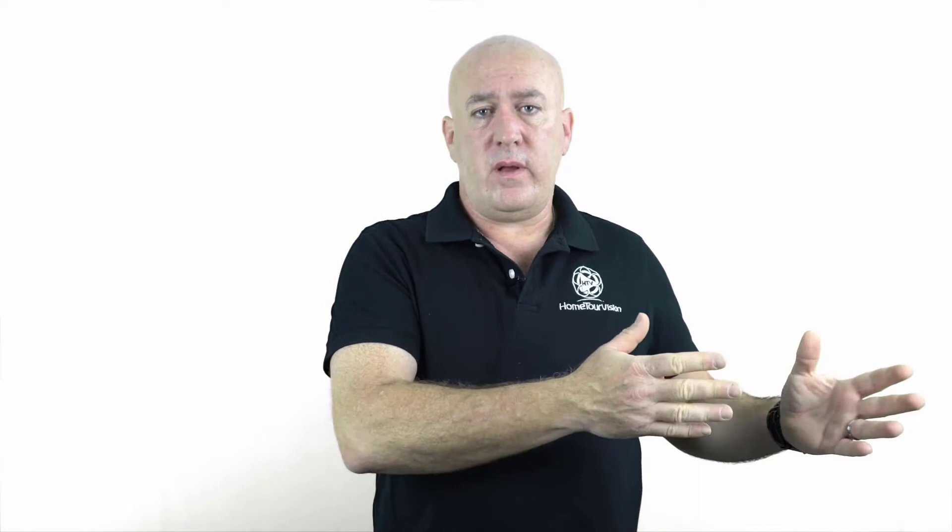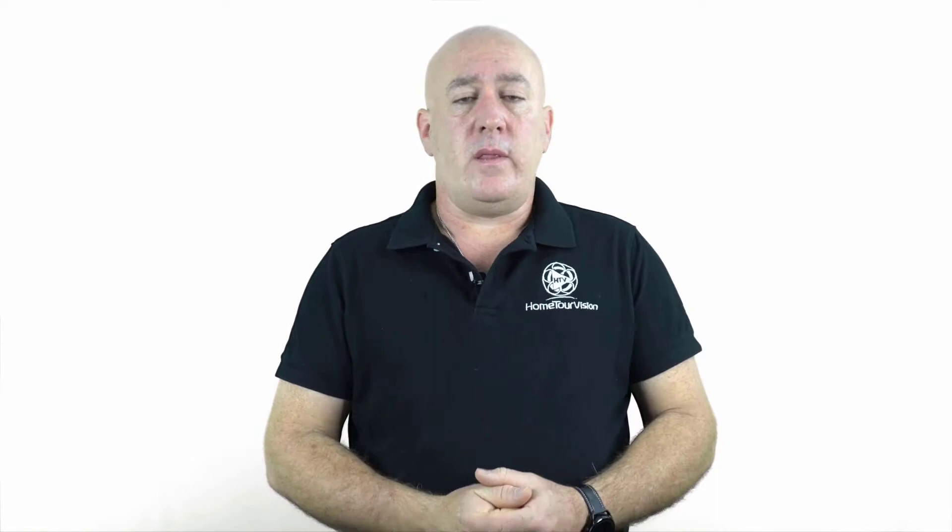We tried doing our own floor plans using a laser measure and a tablet. A lot of our clients were using another company that we were competing against for floor plans, and then us for photos or photos and video. The problem is now they have two separate virtual tours.